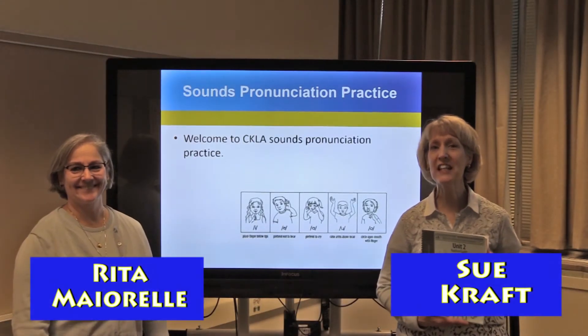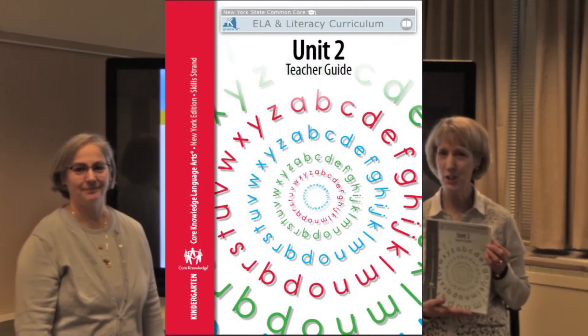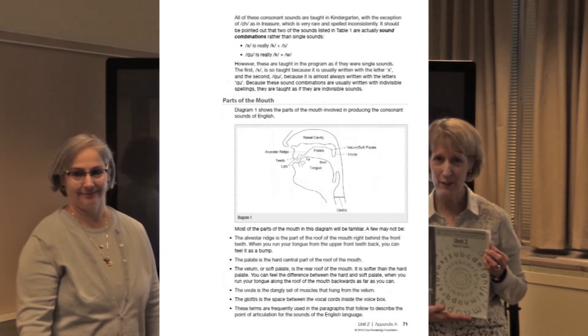Hi everybody, welcome to our CKLA sound pronunciation video. For this session we're using the teacher's edition of K-5 Unit 2, pages 70 and 71.